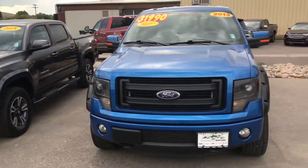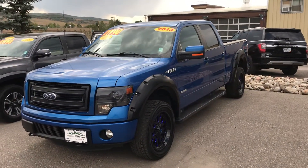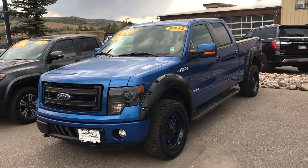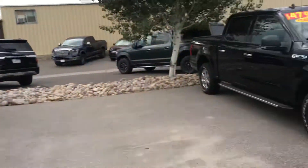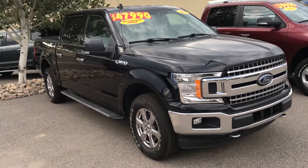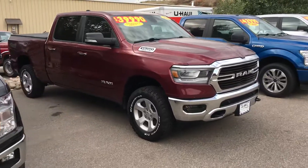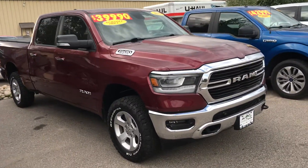Watch this 2018 Toyota Tacoma TRD Sport — it's got low miles and is in beautiful shape. Here's a 2013 Ford F-150 with the EcoBoost V6, priced at $31,990. Such a great price — it's got wheels, tires, bedliner, and the list goes on.